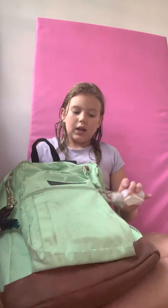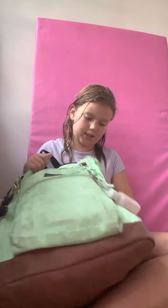Hi guys, this is another video. Basically what I'm going to be doing is I'm going to be showing you what's my end of the school backpack. It has some weird sharp pencil marks on the front, you can see. It has weird marks. Let's start the video.